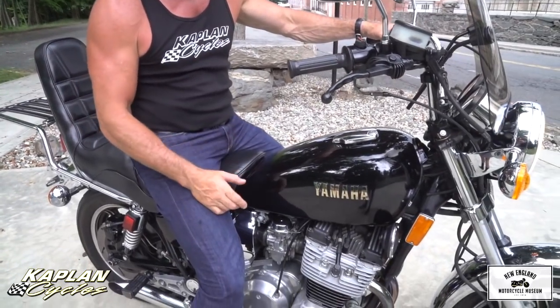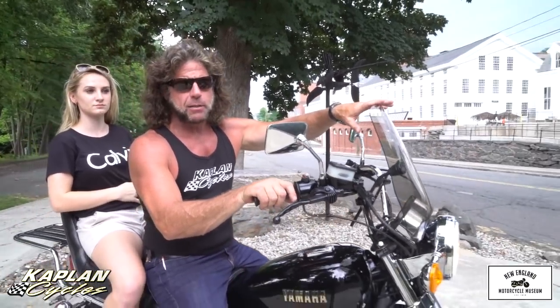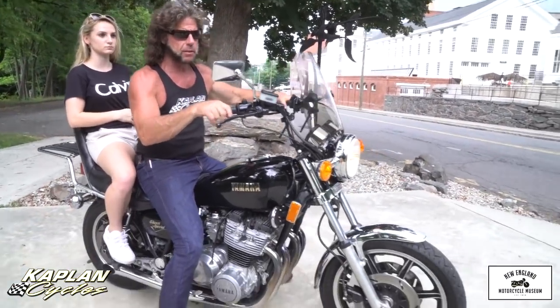Obviously the engine is totally under stress in an application like this — it's pretty much overkill. Hop back on, we'll head back up to the shop. Riding two-up, no problem — it actually runs better with two passengers running. It's overpowered, if anything. And the windshield's super nice — it's below your eyes, but it keeps the wind off your chest. Very nice.